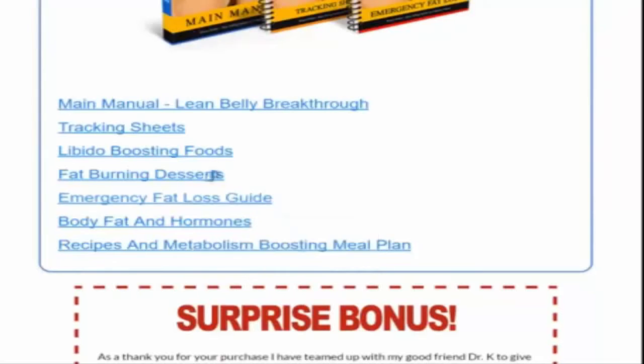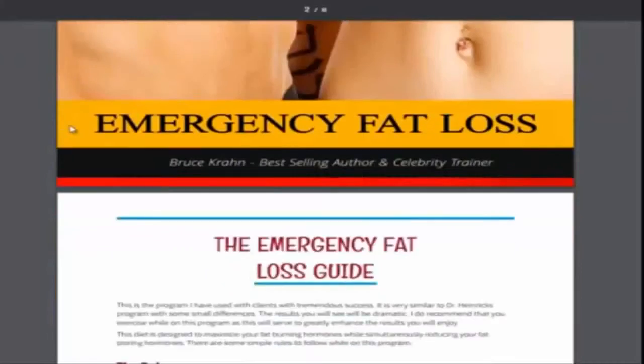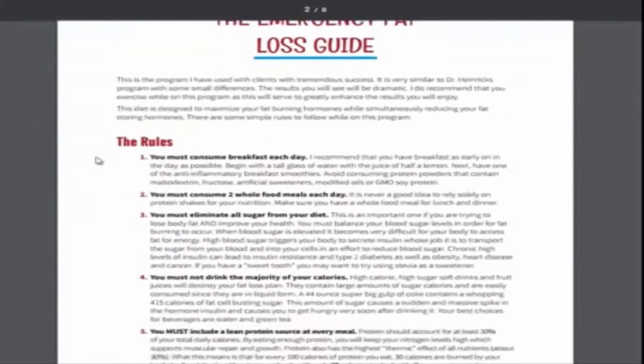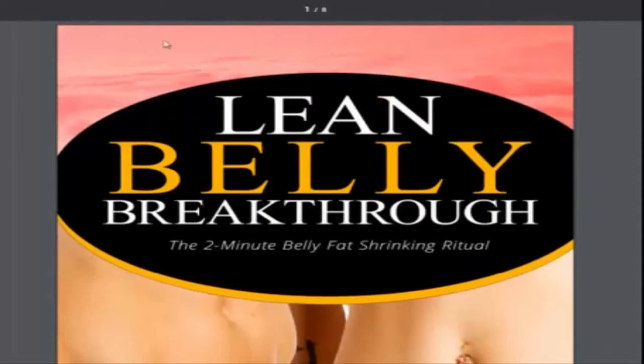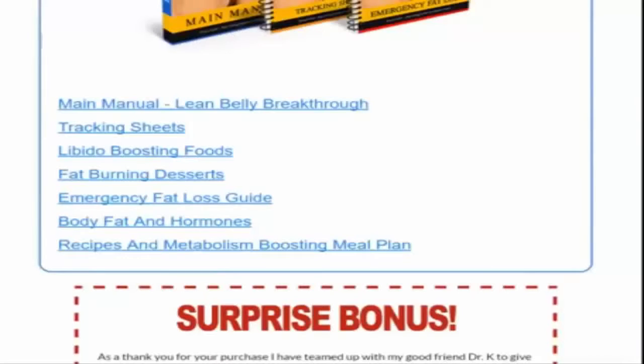Emergency fat loss guide — let's go ahead and open this real quick. Here are just rules: you must consume breakfast each day, and it just gives you guidelines as to how to lose fat as quickly as possible. This is a quick, short little tutorial that anyone can follow.